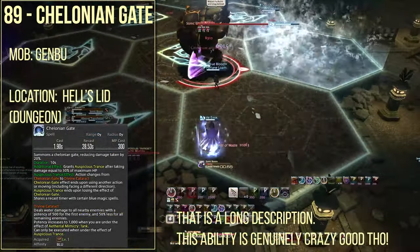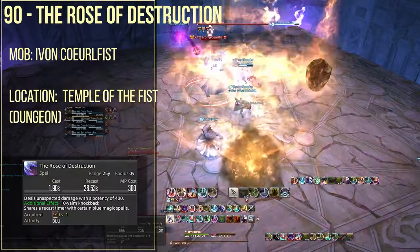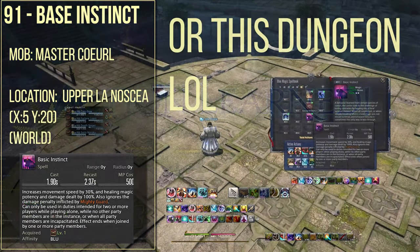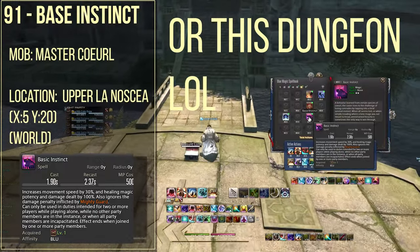Spell number 89 is chelonian gate, which is from the final boss of Hullbreaker Isle dungeon called Ganbu. Spell number 90 is rose of destruction, which is from Ivon Coeurlfist, the final boss of the Temple of the Fist. Spell number 91 is base instinct, which you're going to be getting from upper La Noscea's Cha Cha for Master Coeurl.